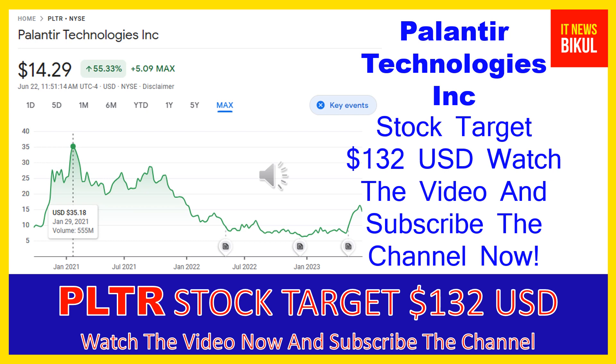So friends, if you want you can take a position now on PLTR stock and earn good profit in coming days. You can buy PLTR stock as a cash segment and just take delivery of PLTR stock in your DMAT account and hold for the next one or two years. After one or two years, PLTR stock can be trading at $132 USD level, so if you want you can take a position now and earn good profit after a few years.